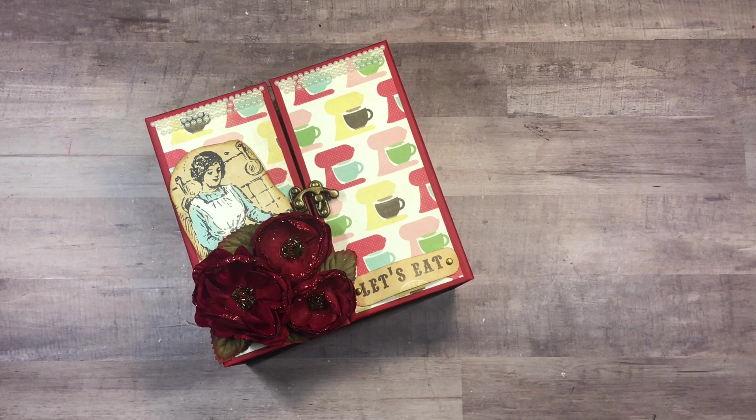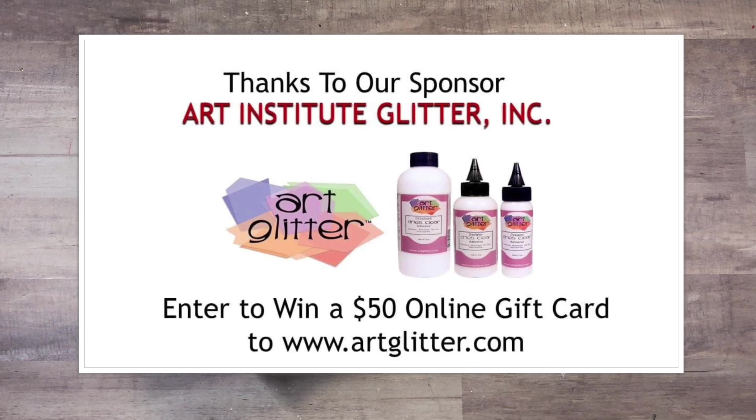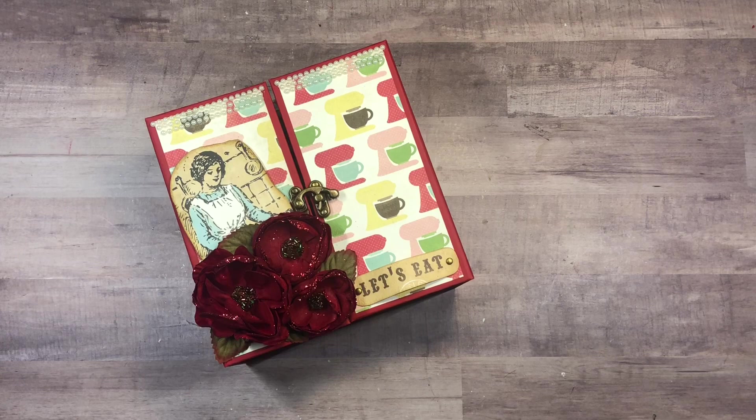We have two amazing sponsors: JS Hobbies and Crafts - the beautiful Shelly Geigle has donated a Big Shot, so what an amazing prize - and also we have a $50 gift card from Pure Institute Glitter. Before I show you my project, let me go over the giveaway rules. You must be 18 years or older and you must be a visible subscriber to each one of the channels on the lineup. Make sure you leave a comment and a like.